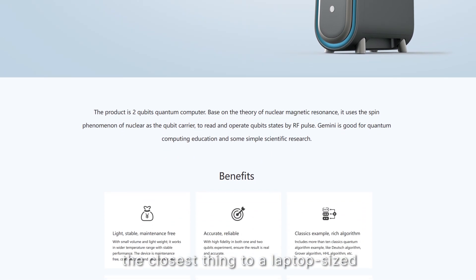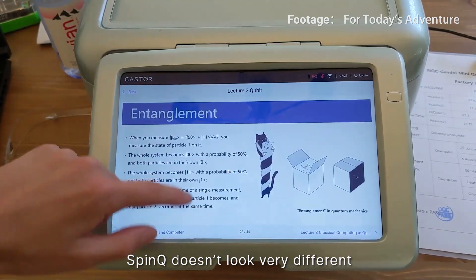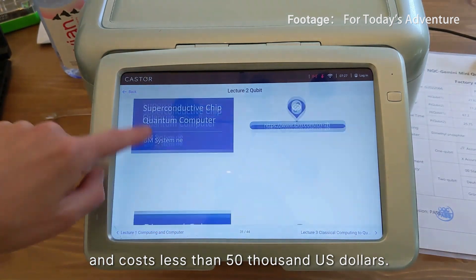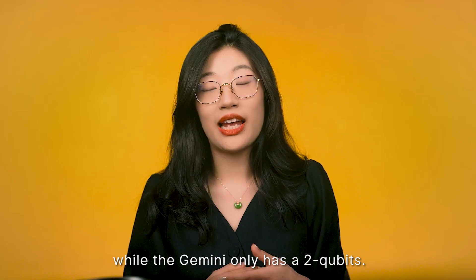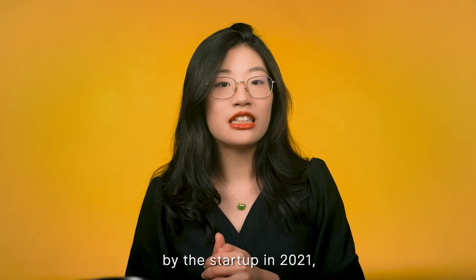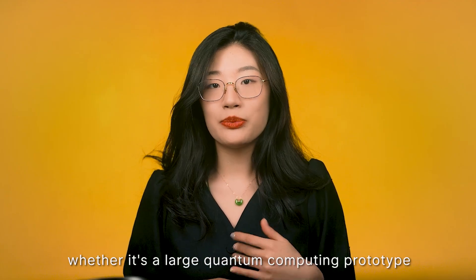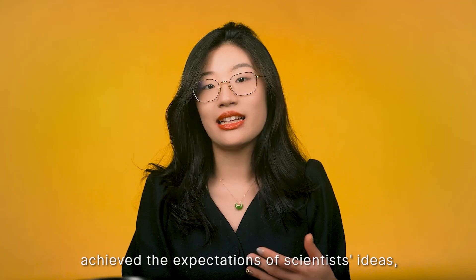In reality, the closest thing to a laptop quantum computer is Gemini, built by a Shenzhen-based startup called SpinQ. It doesn't look very different from a common desktop in size and design — weighing 55kg, with a volume of less than 0.3 cubic meters, costing less than $50,000 USD. The IBM Q System One contains a 20-qubit quantum processor, while the Gemini only has two qubits, but that may be enough for its stated goals. In a 2021 research paper, SpinQ's Gemini aims to provide hands-on experience for teaching quantum computing at all levels, from K-12 to college. Technically, no quantum computer has yet achieved scientists' expectations.